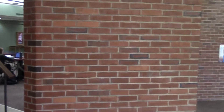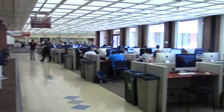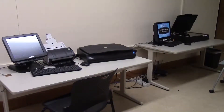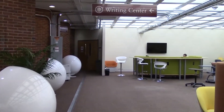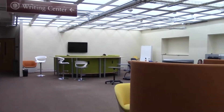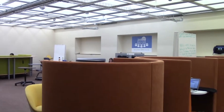This is the lower level. You can do a lot of things here. You can use these computers to print, copy, and scan documents. There is a writing center that provides assistance about writing for undergraduate and graduate students. You can make an appointment with tutors and get help from them.